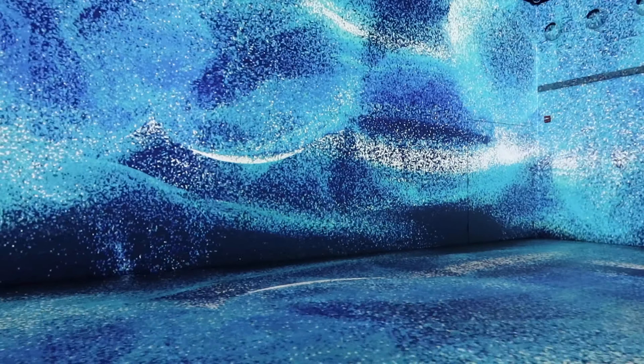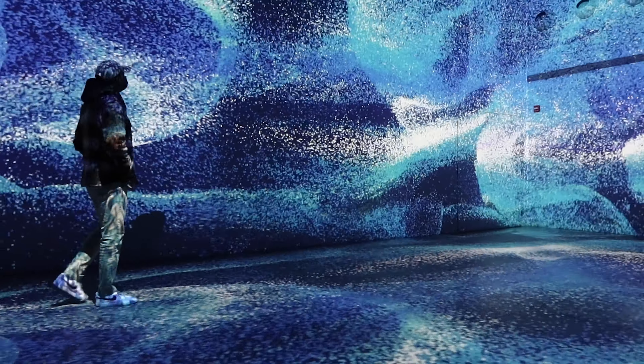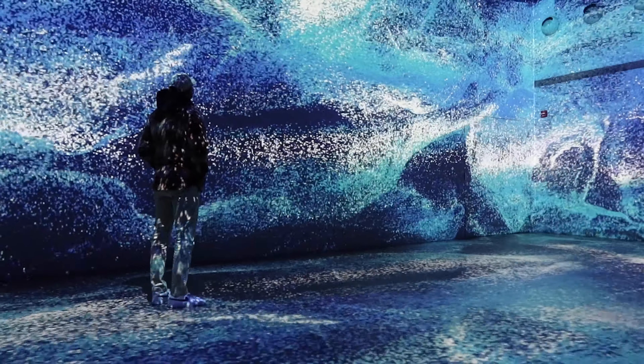Ça transporte dans une immersion grâce notamment à un parcours sensoriel qui va stimuler nos cinq sens. On va à la fois entendre, sentir et interagir avec le décor. Et on en ressort régénéré. C'est vraiment une expérience qu'on a adorée, à la fois assez éblouissante et en même temps vraiment particulière.